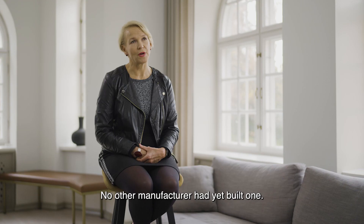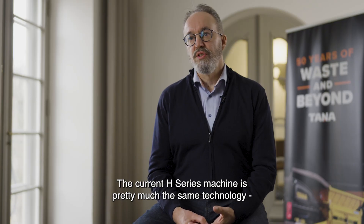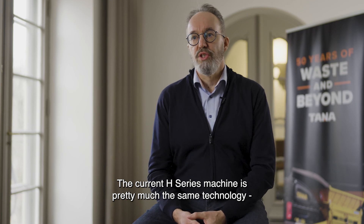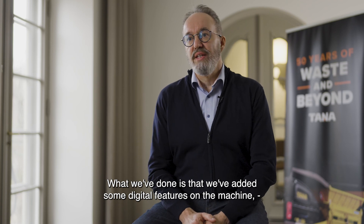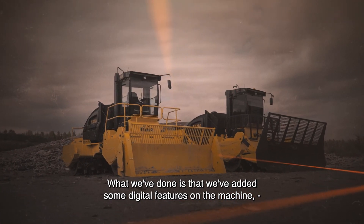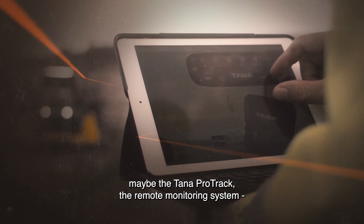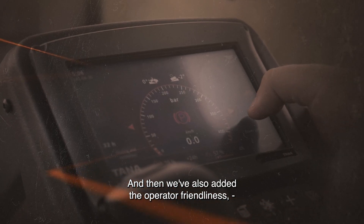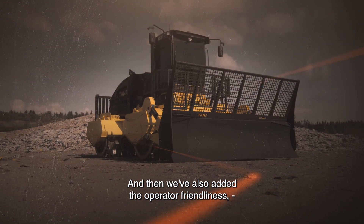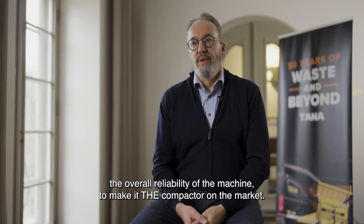Around 2010, we brought to market the first electric mobile shredder — and that was the first on the market; no other manufacturer had yet built one. The current H-series machine uses much the same technology already introduced in the G-series, with added digital features. Tana ProTrac remote monitoring is one that comes to mind first, along with improvements to operator friendliness and overall reliability to make it the leading compactor on the market.